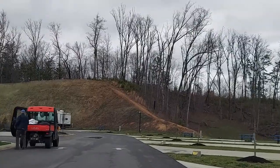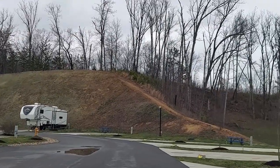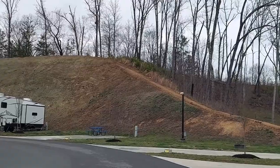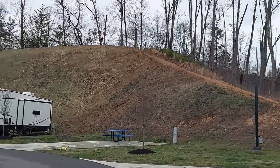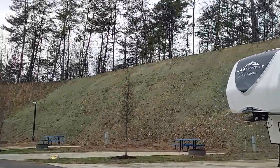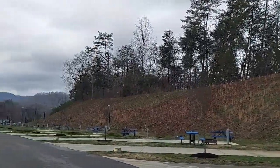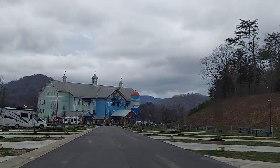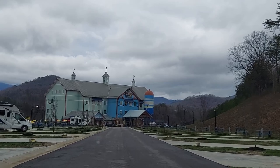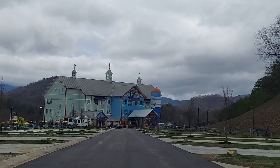I'm sure this will be packed during the spring and summer. The main building is pretty large — I'm only assuming that you can rent rooms up there because those look like rooms for rent, and it is a lodge, so yeah, of course.